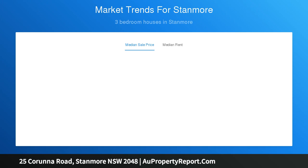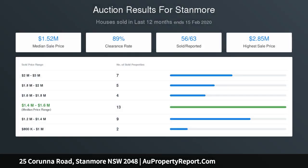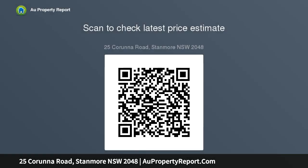Well placed for schools, uni, and hospital — walk everywhere, inner west lifestyle. Free building and pest report available at vw.com. Thank you.